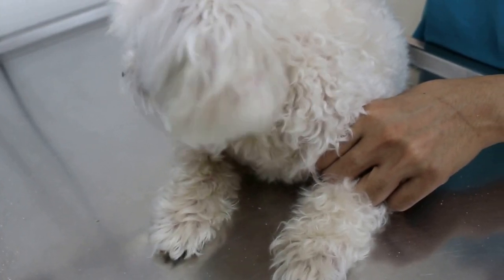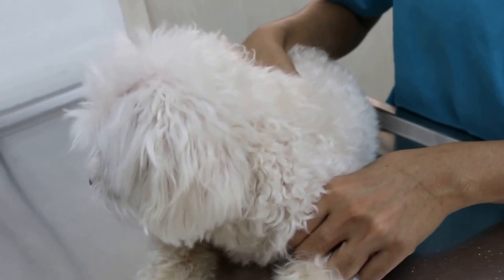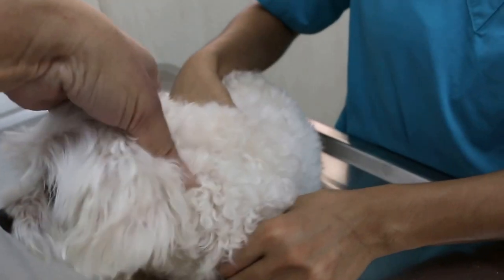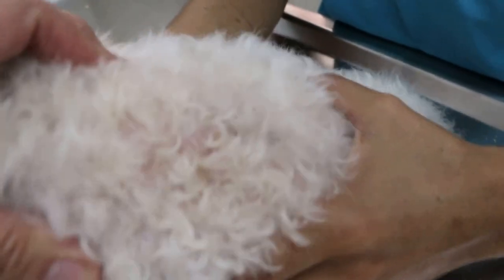Monday, May 9, 2016. This Maltese, male neutered, 8 years old, comes in with a complaint of skin infections on the lower back, and also biting the tail and scooting, rubbing the bottom on the floor.